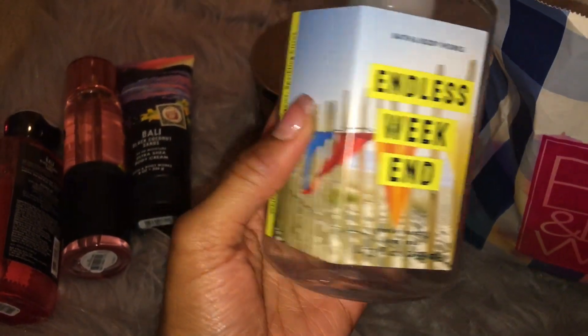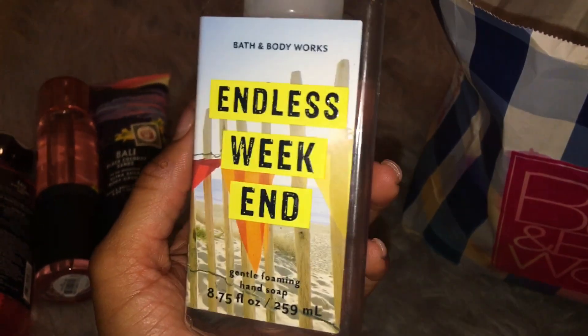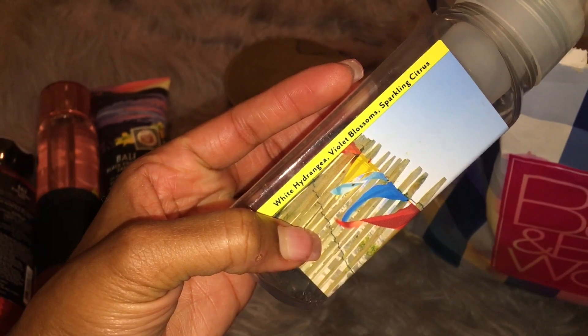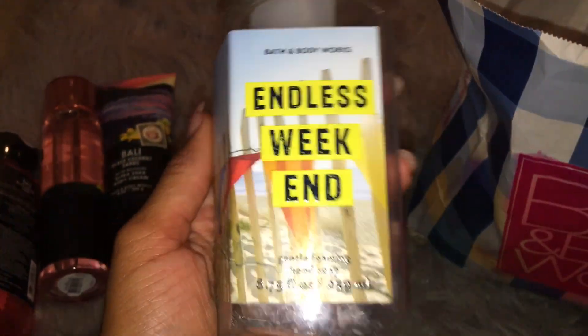And then this was Endless Weekend Gentle Foaming Hand Soap. I will never, ever, ever buy Endless Weekend in the hand soap again, because it smells nothing like the body care. It says White Hydrangea, Violet Blossoms, and Sparkling Citrus. This was like a super floral, powdery type of scent. It smells nothing like the body care — just would not repurchase this.